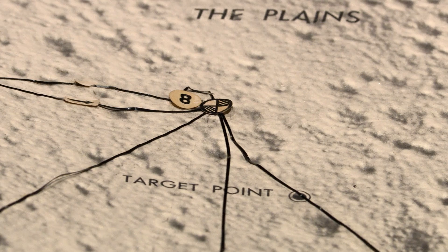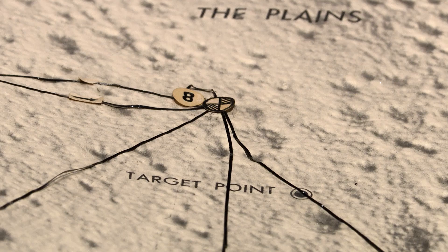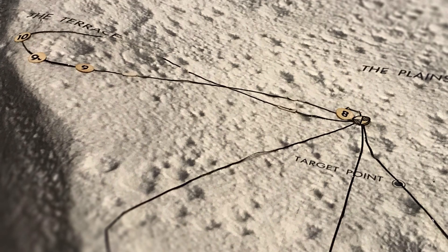If we look here, it says 'target point,' and then there's a sticker showing where they finally landed. These tracks here represent long distances - these are rover drives. Correct.